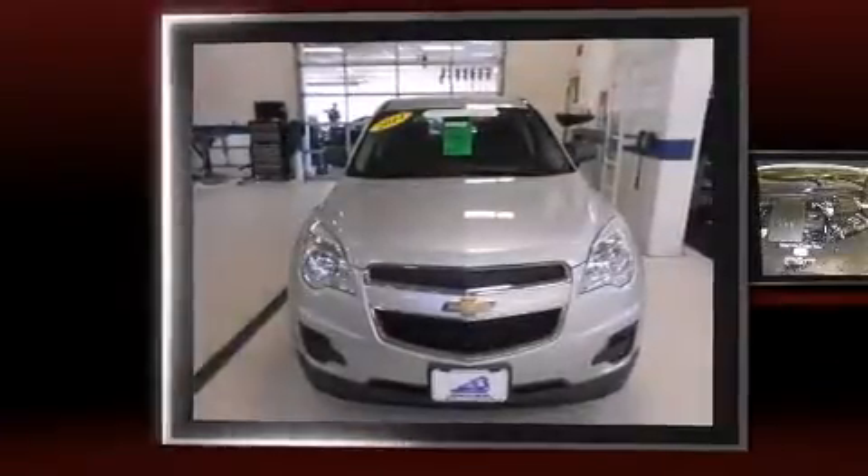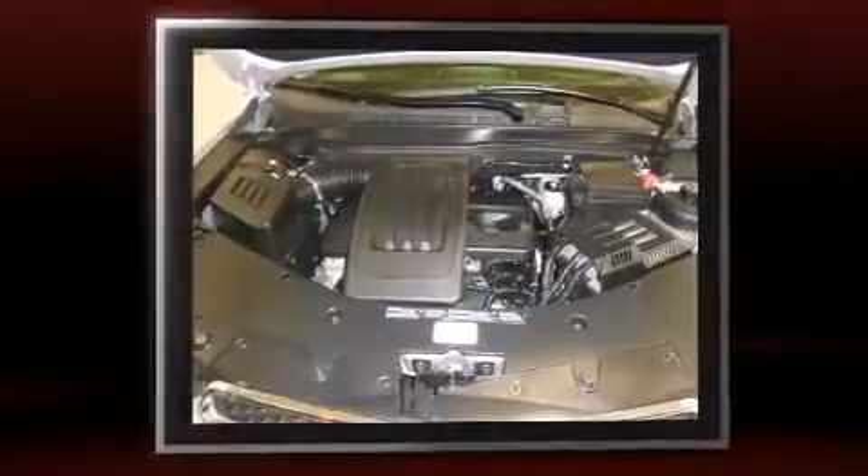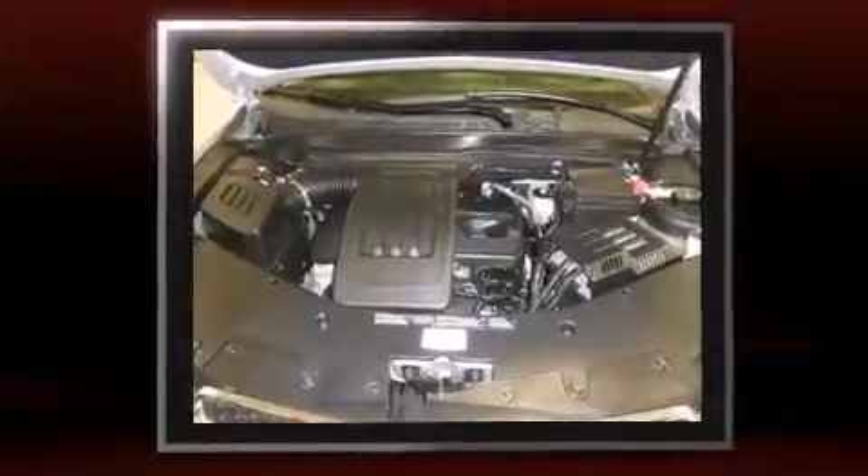Discerning drivers will appreciate the 2014 Chevrolet Equinox. It features an automatic transmission, front wheel drive, and a 2.4-liter four-cylinder engine.